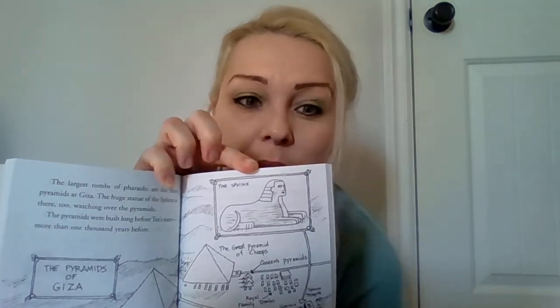The largest tombs of pharaohs are the three pyramids of Giza. I sent you some links you can look up on Google Earth — if you Google 'pyramids of Giza' that will show you exactly where they are and what they look like. Those were the biggest tombs built for the pharaohs and they're still there today. The huge statue of the Sphinx is there too, watching over the pyramids. They believed this big statue would protect the tombs and the bodies inside.